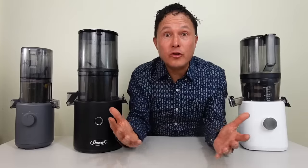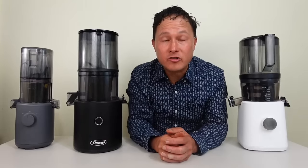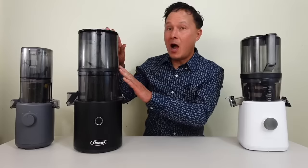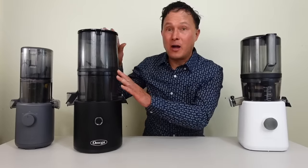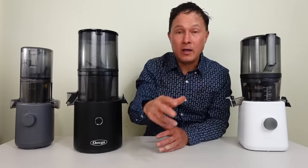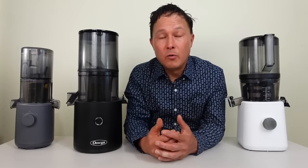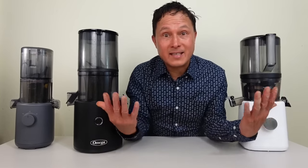My first tip is to choose the right juicer for batch juicing. There are many different juicers on the market that now have a hopper you can fill up, shut the lid, walk away, and let the machine juice for you so that you don't have to. If you always want to batch juice, this is the style of juicer I recommend. We have a few examples today here.